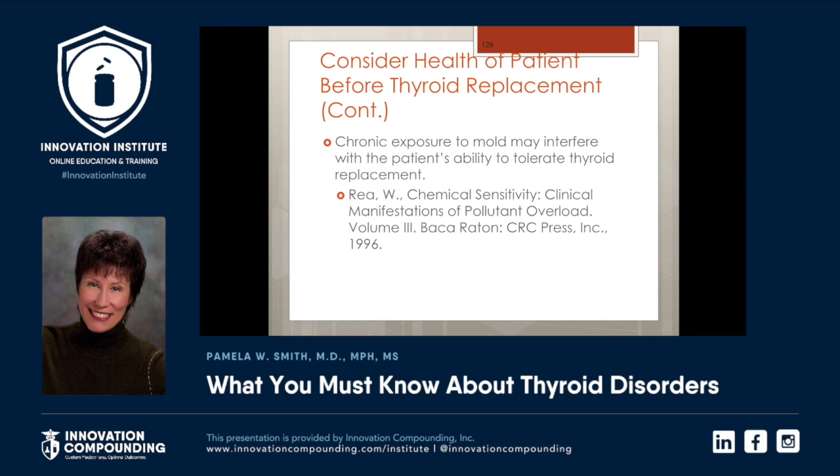There's a discussion about whether to start thyroid medicine if the patient has had an acute MI — you may want to wait. Don't give sustained release if the gut's not healthy. Low magnesium levels can interfere with the patient's ability to tolerate thyroid replacement — they may have irregular heart rhythms. Get an RBC magnesium and make sure that's perfect. Chronic exposure to mold can interfere with the body's ability to tolerate thyroid replacement. Recent studies have shown that toxic mold syndrome is a cause of Parkinson's disease.